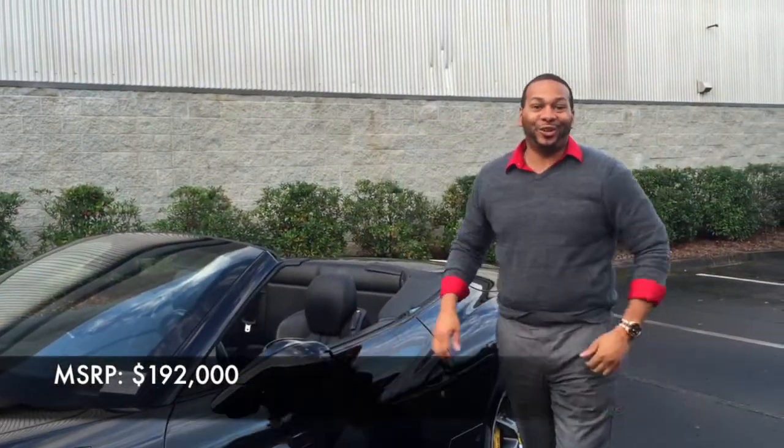That was a quick tour of the Ferrari California — it's one of my favorite brands so I was really excited to do this car. I want to thank the viewers for watching. Please remember to like, share, and subscribe to my YouTube channel, and I'll catch you guys in the next one.